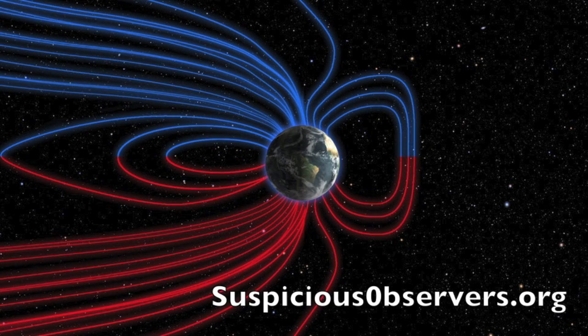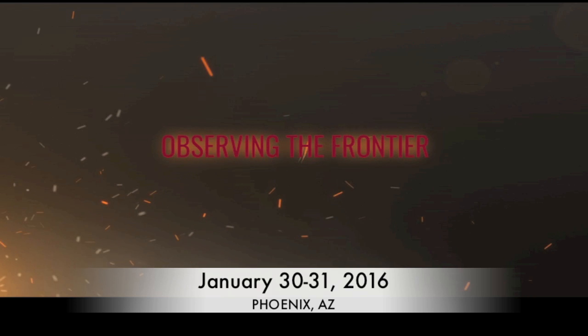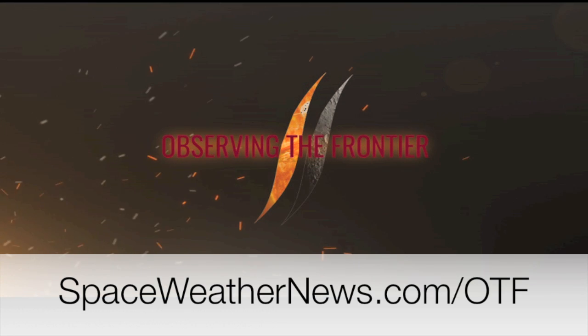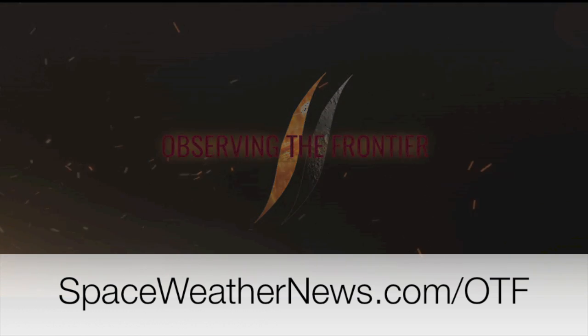You can learn about Starwater, the Earth-facing solar quiet, and all our other favorite topics at suspiciousobservers.org. You can also get links to our book, our other free websites, and our conference website Observing the Frontier — a couple weeks away folks, head over to spaceweathernews.com/OTF for details. We've got pressure and radar forecasts in our top viewer locations, and shots of our star to close. It's 5:55 AM Eastern time, and that's the news.